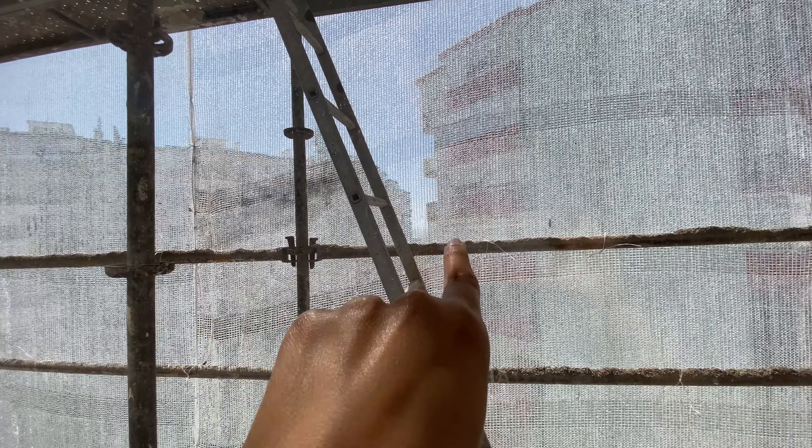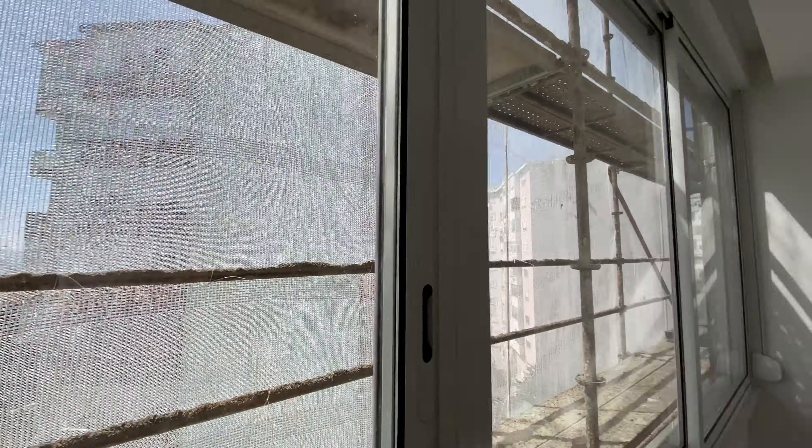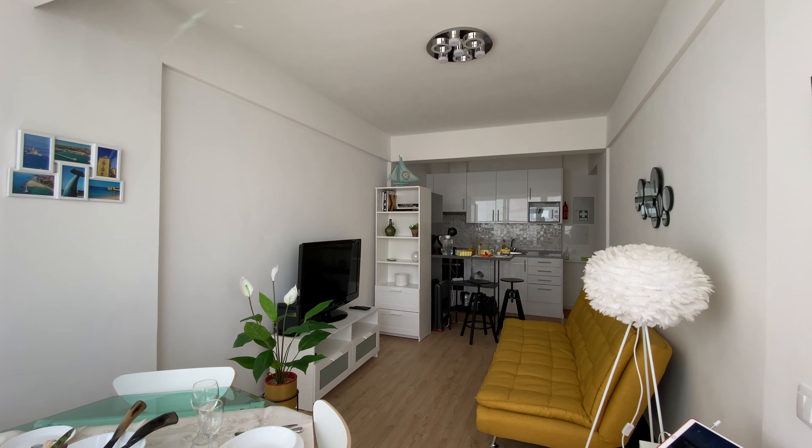We're going to have a really nice view — you can see the sea line right here. So in the future this is going to be a really nice view; right now it's under construction.